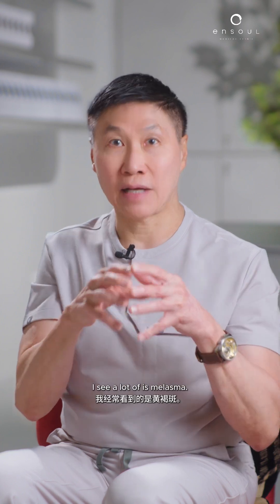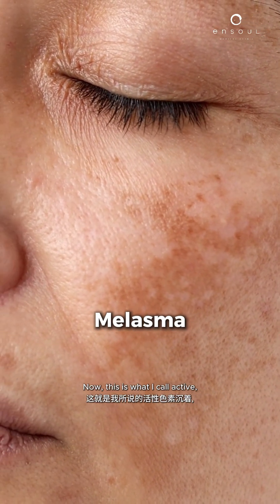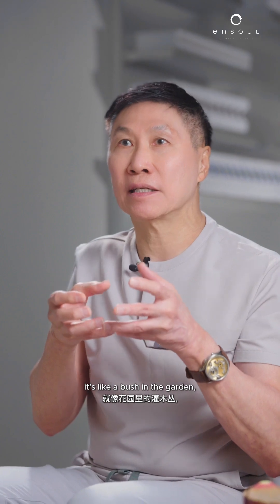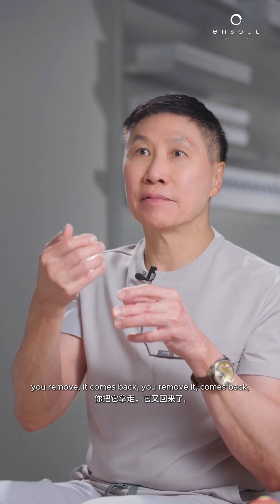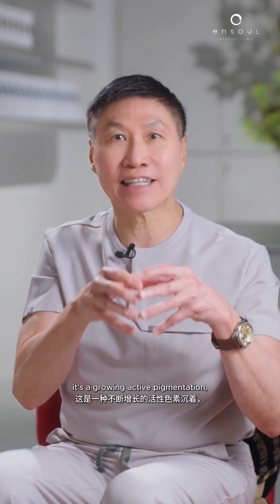The other kind of pigmentation I see a lot of is melasma. This is what I call active — it's like a bush in a garden. You remove it, it comes back. It's a growing, active pigmentation.